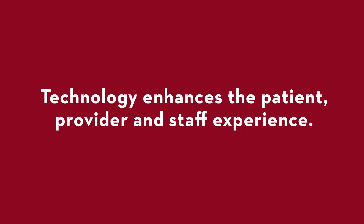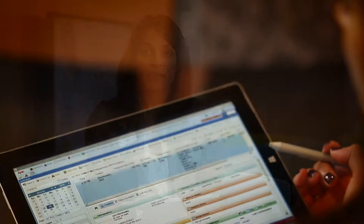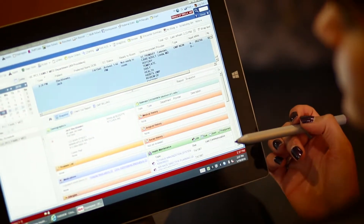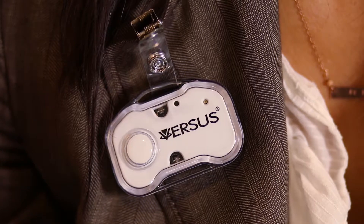To ensure patients and providers are prepared for each visit, patients will use MyChart to complete questionnaires and clinical intake. Tablets will be available on-site to complete any additional information. Our Care Connect service badges will allow us to provide exceptional service to patients, and our care team members will be wearing badges as well for efficient communication.